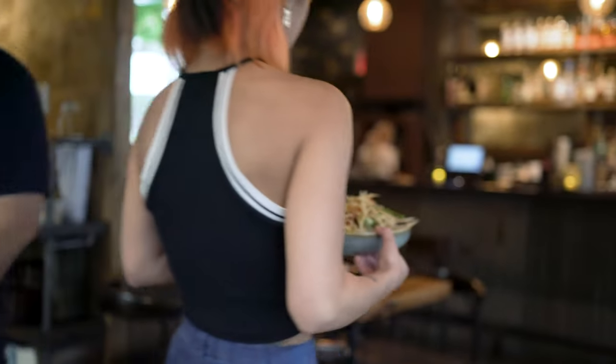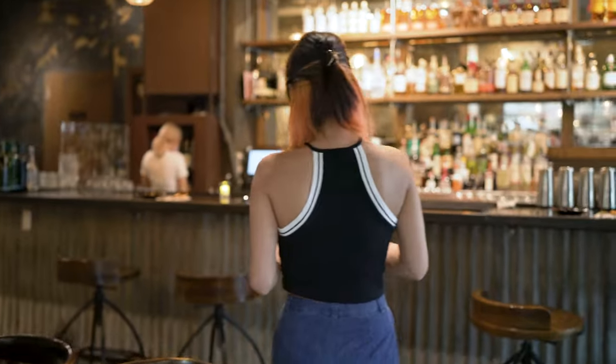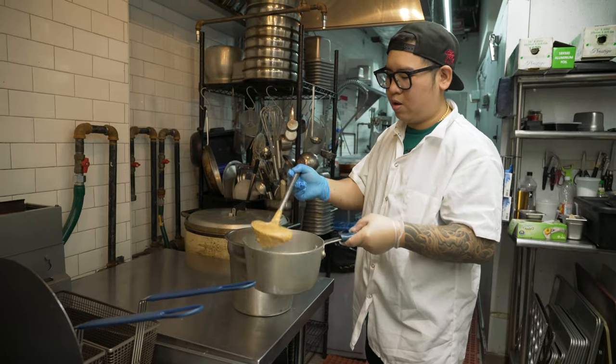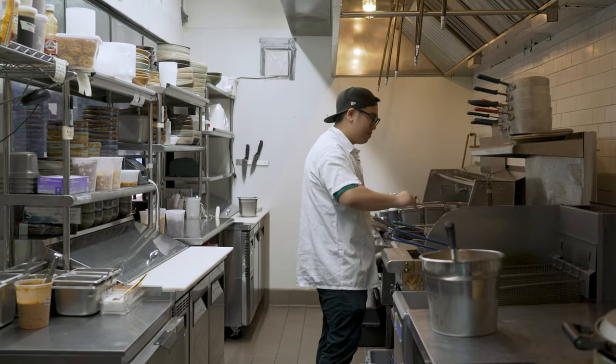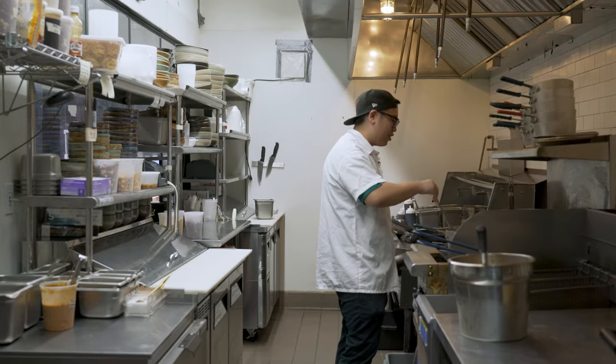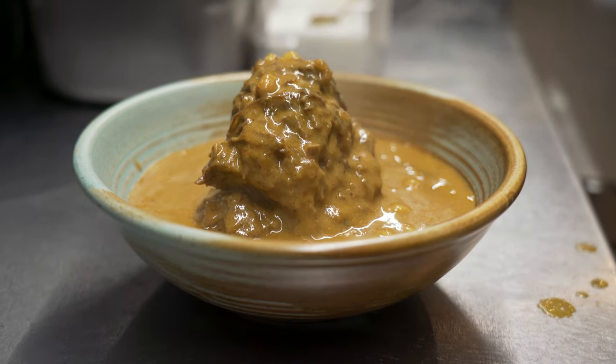Today we're making our maswan brisket that won Best Original Dish at Brisket King in 2022. We were the only one doing curry, and served it with rice. So everyone was like, wow, they got rice at this event? They were coming back for it.